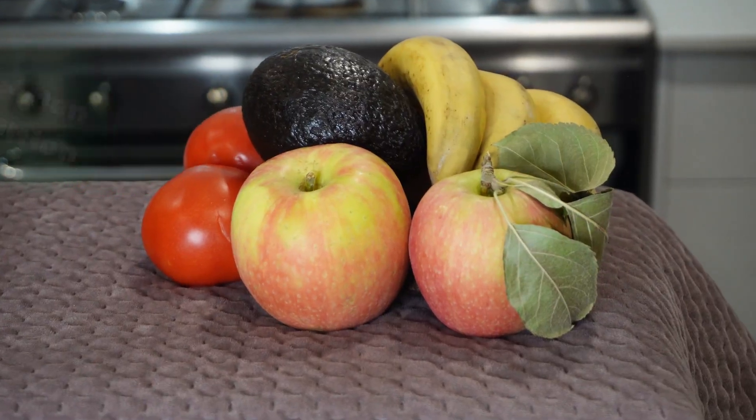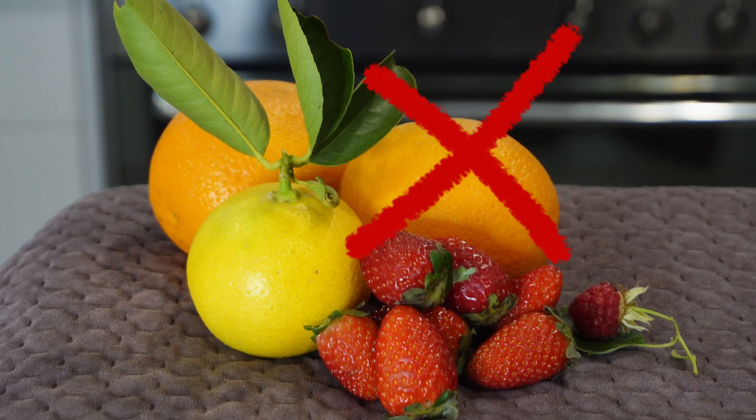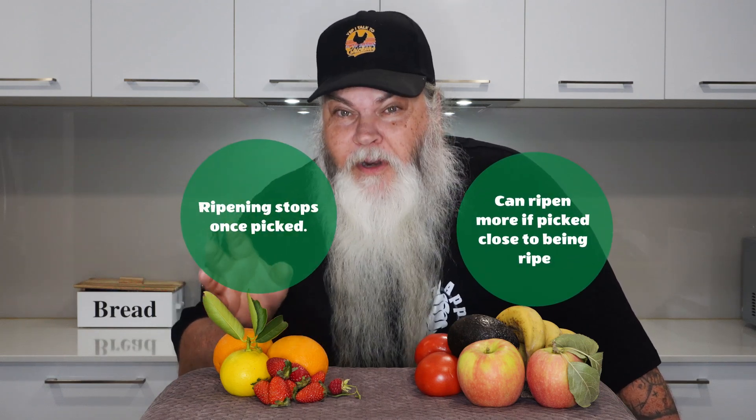G'day everybody and welcome back to my Aussie gardening kitchen garden edition. In this video I'm going to talk about which fruits will ripen and won't ripen once picked. When it comes to fruit and berries you can look at them in two categories: climacteric and non-climacteric. One group will ripen after they're picked and the other group won't ripen once they're picked.